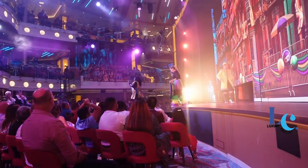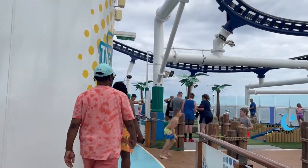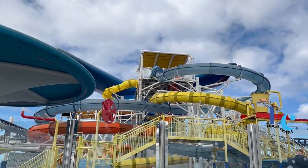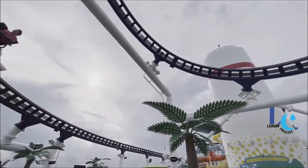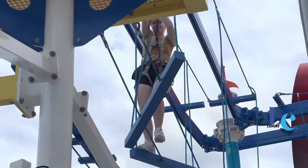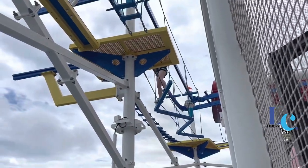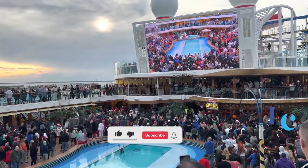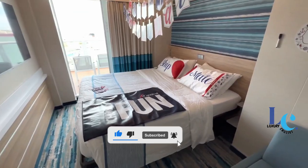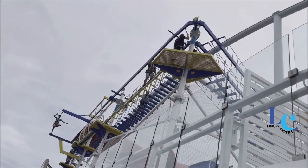And that wraps up our ultimate guide to sailing with the Carnival Mardi Gras Cruise Ship. I hope you found the information shared in this video helpful and insightful for planning your future cruise vacation. If you have any questions or want to share your own experiences sailing with the Carnival Mardi Gras cruise ship, please leave them in the comments below. I love hearing from you and engaging in discussions. Remember to give this video a thumbs up if you enjoyed it, and don't forget to subscribe to my channel and hit the notification bell so you never miss any upcoming travel-related content.